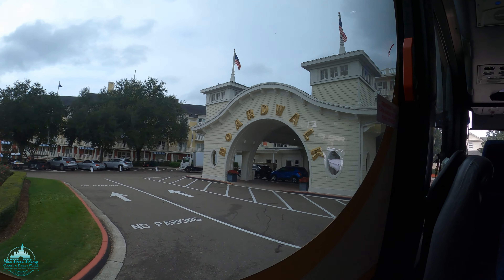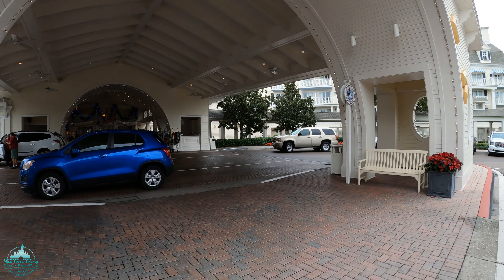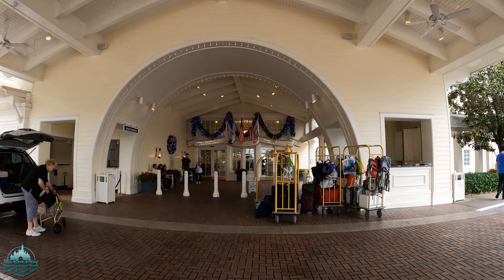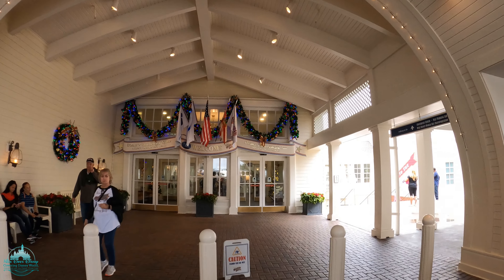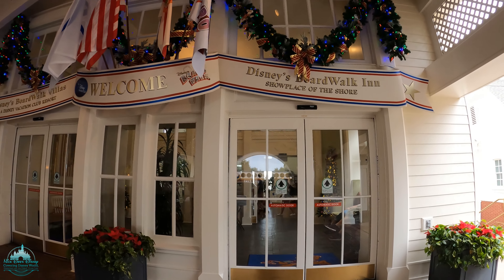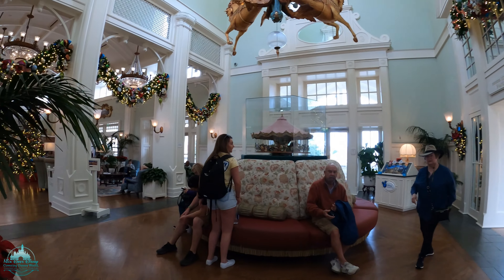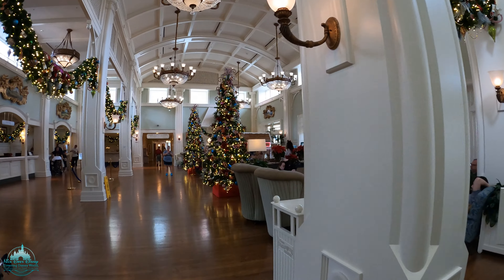We're back home. At the boardwalk. Look at all that Christmas stuff. Looks so pretty at Christmas time. All the garland. Looking good. Trees. Looky here. Carson, look.